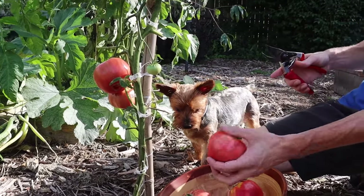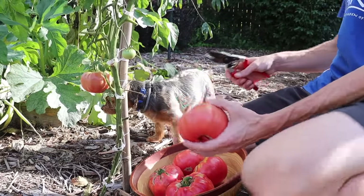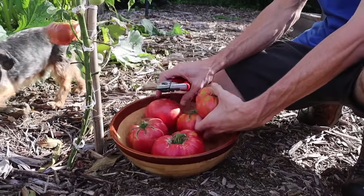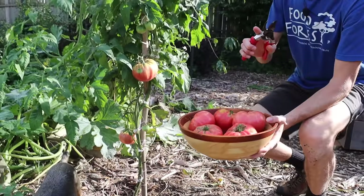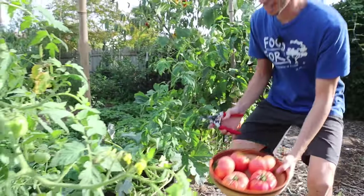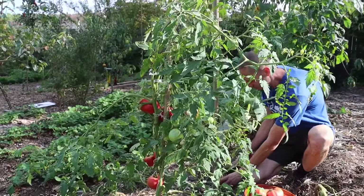Even though it's not perfectly ripe, it's getting there. From just one plant — look at that — incredible. I'm going to bring you over to the tomato plants that have literally turned into tomato trees, but I just got to grab a few more things in this section because there's a lot here.